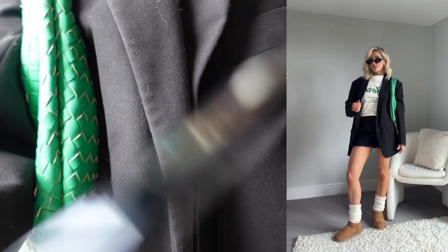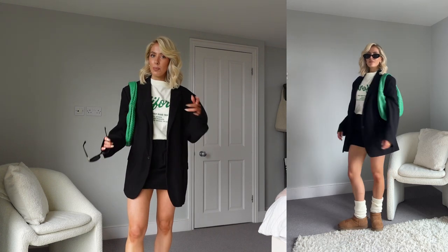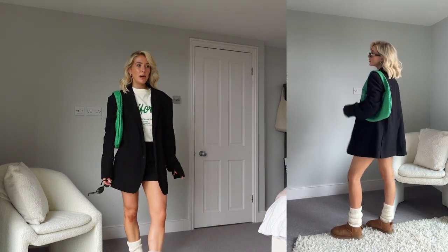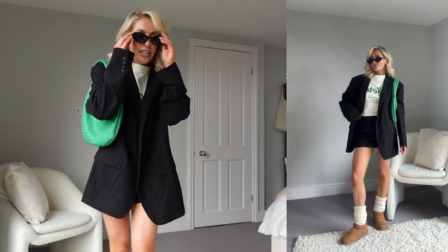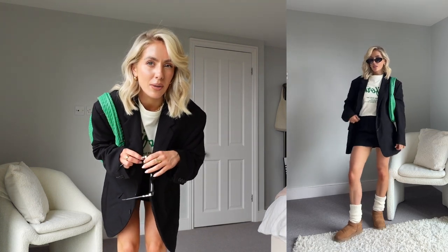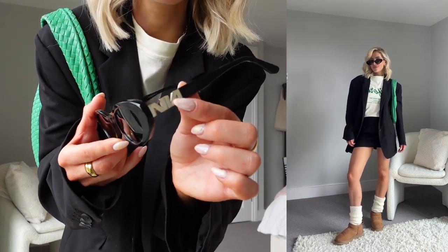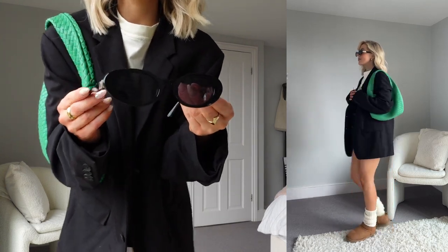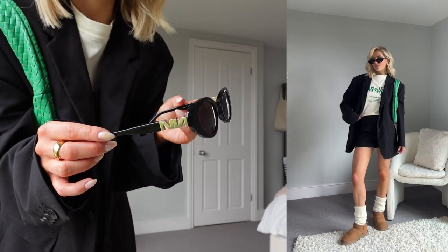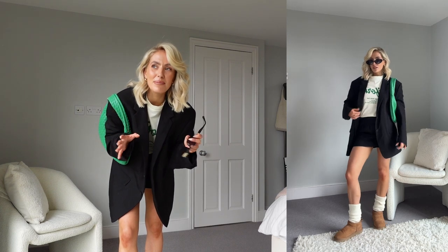Men's Zara blazers are the way to go, or charity shop blazers in the men's section — a lot of my blazers are from charity shops. This one is Zara men's and I love the shape and fit. I'm loving the green tones and these are some of my favorite glasses from NA-KD. I love the gold accent detailing — they do sunglasses really well. The oval style is such a classic shape and they give bougie vibes.